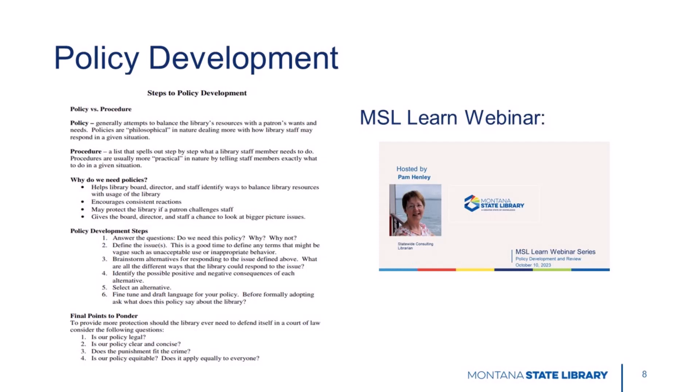Finally, let's talk about policy development. Trustees have the responsibility to set library policies, usually with input from library staff. There are guidelines in the trustee handbook volume one and a useful document in the library administration section on the consulting page, as well as a webinar on the state library YouTube channel. But the consulting team is always ready to help with any policy questions or concerns.